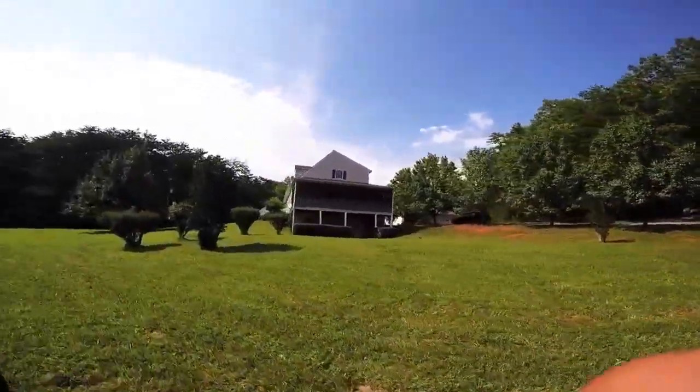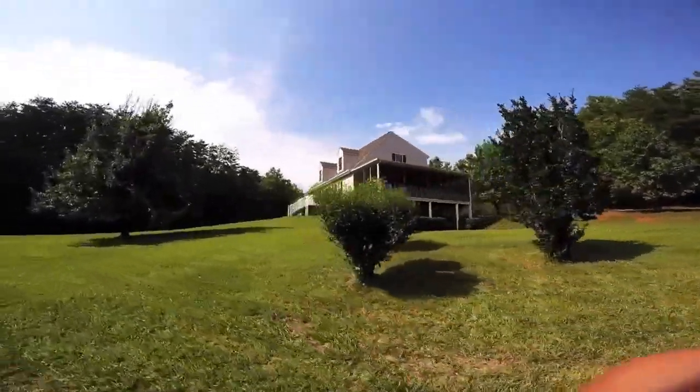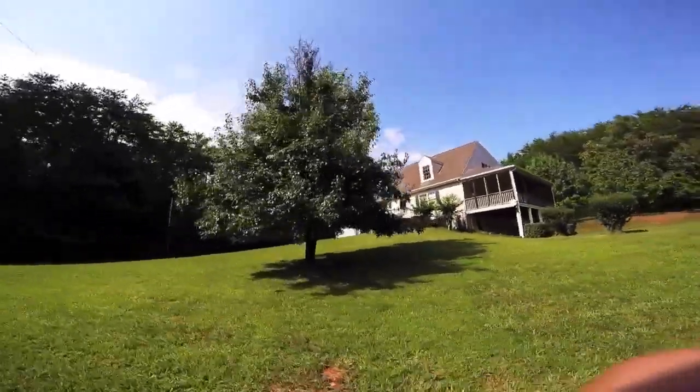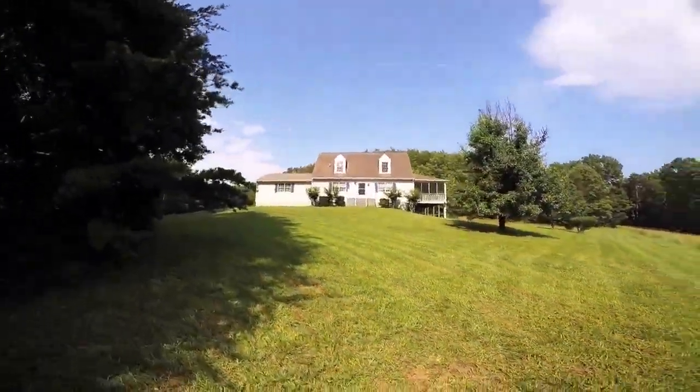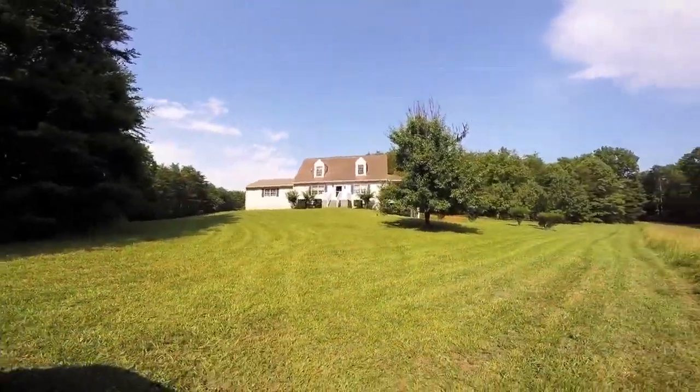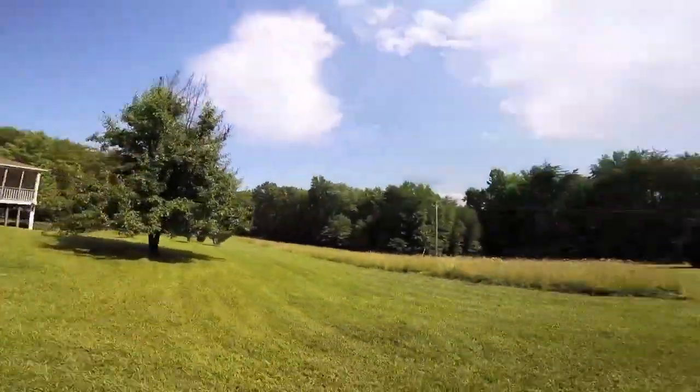This home has some amazing amenities including a fireplace, jacuzzi tub, and a massive screened-in porch — great for dining outdoors, entertaining friends, or just enjoying the property itself.